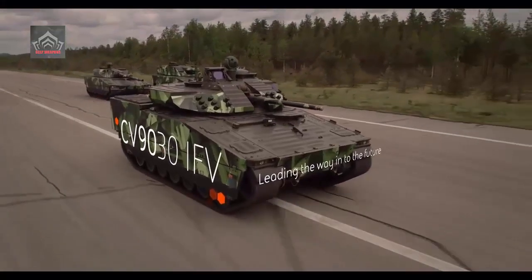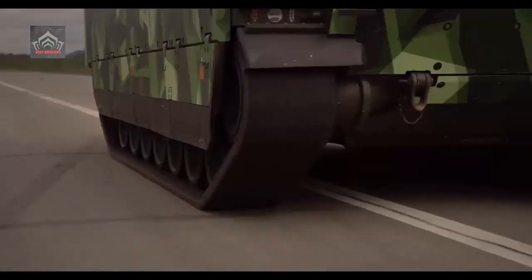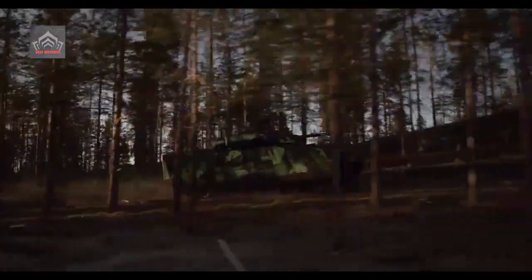The second place is taken by the CV 90MK.4 with a 30mm gun, the third by the BBMK F41 Lynx, and the fourth by the Skad.